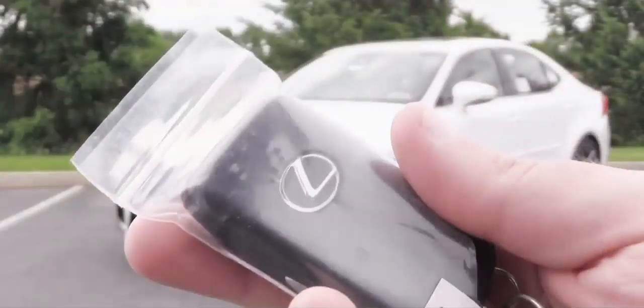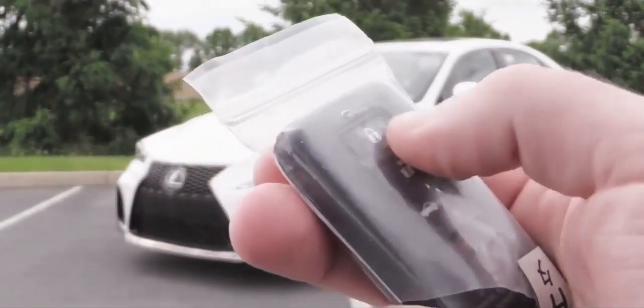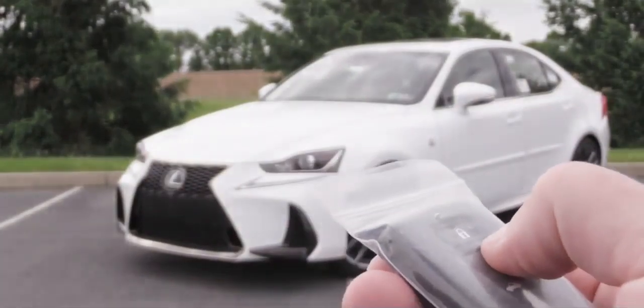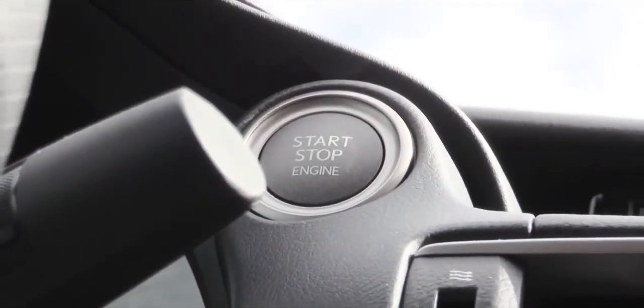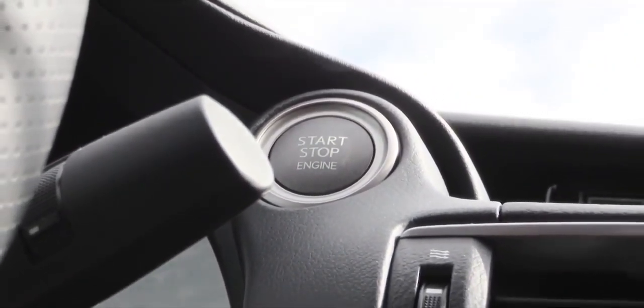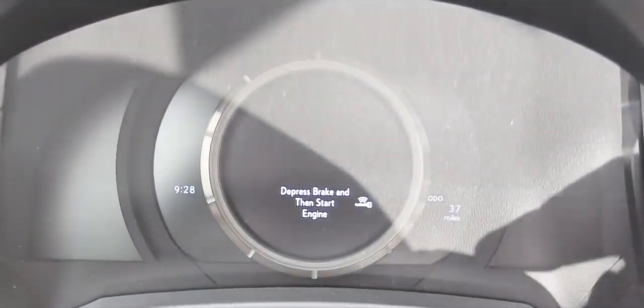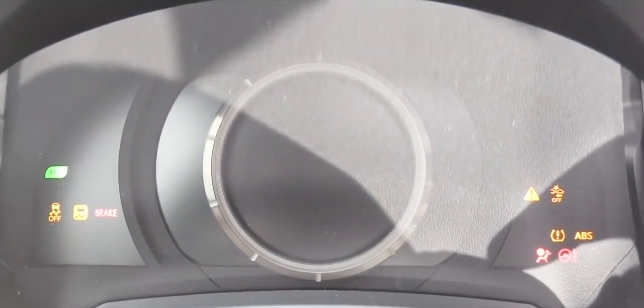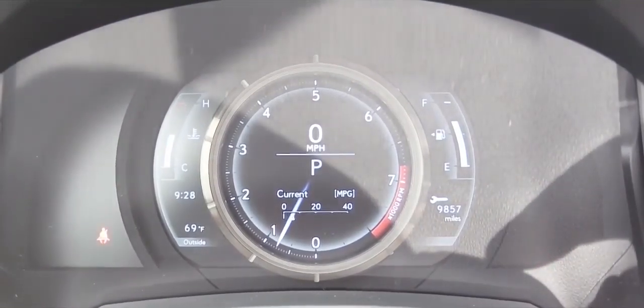The key has the Lexus logo on one side, and on the other side lock, unlock, and the button to pop the rear hatch. There is also keyless entry with push-button start — the start button is located just to the right of the gauges up top. Once started, with the F Sport you get LFA-inspired gauges. I absolutely love them — the LFA was Lexus's supercar that sold for around $400,000.